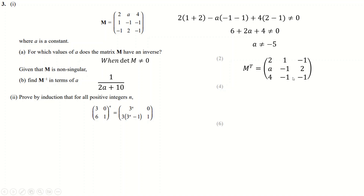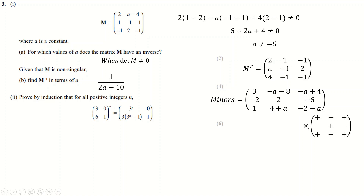Once we've transposed, we replace each entry with the determinant of the 2×2 submatrix that doesn't involve that entry's row or column — the minor matrix. For example, replace the top-left 2 with the determinant of the remaining four entries: 1 minus (−2) = 3. Then cross out the relevant rows and columns for each entry and find each minor. For instance one minor gives −A − 8, and you keep going replacing all entries.